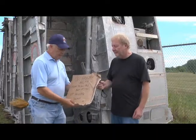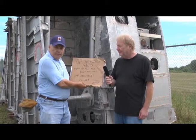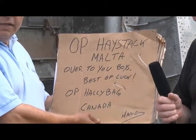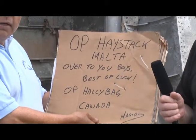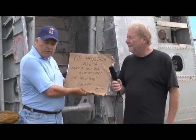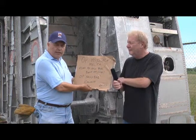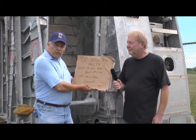I wanted to show you this little sign here. This is from Mario Zamet of Malta, and he put it inside the container as a greeting when the container came to Canada. It says 'Ops Haystack Malta,' and Haystack was the code name for the famous fighter air base at Luqa on Malta, where they fought in World War II. So we actually loaded the container at Luqa in Malta — a nice little greeting from Mario.